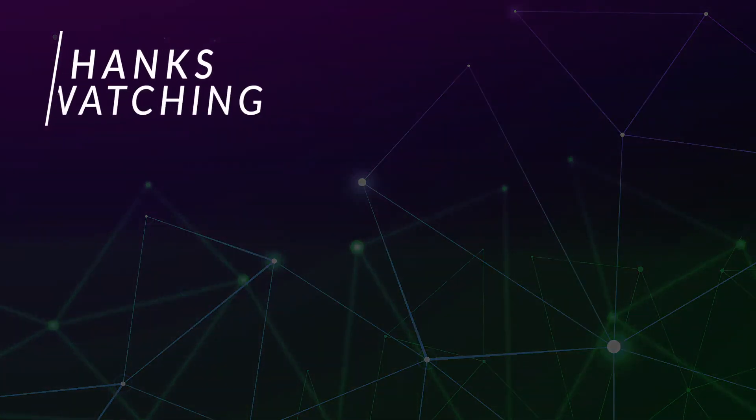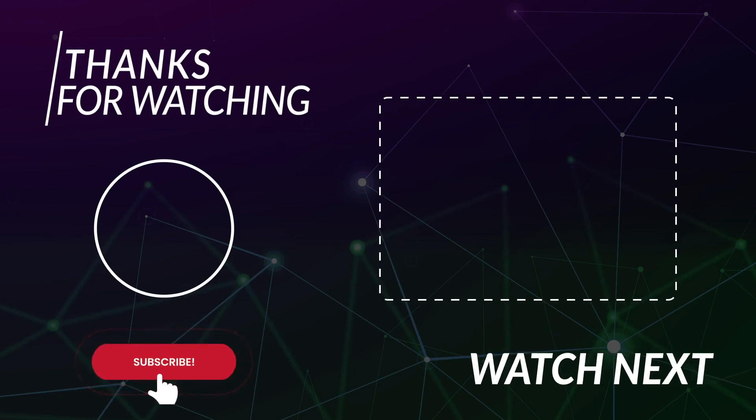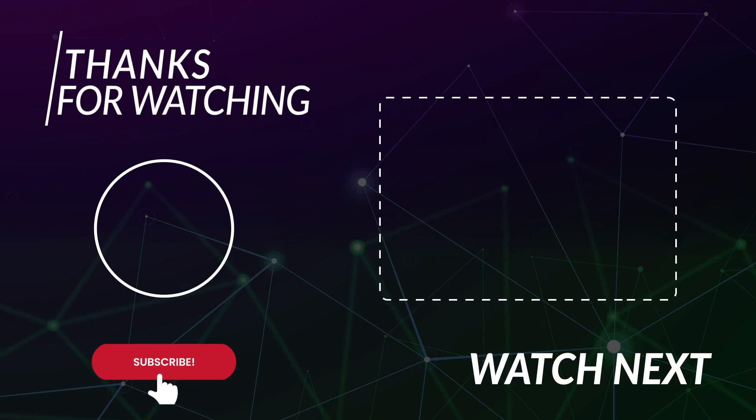Thanks for watching. Hope you enjoyed this exciting video. Please make sure to subscribe to our channel and leave a like on this video. Comment down below which gadget and invention was your favorite, and I will see you in the next video.